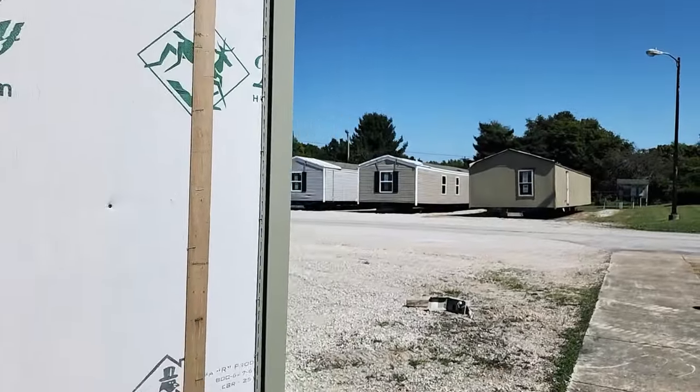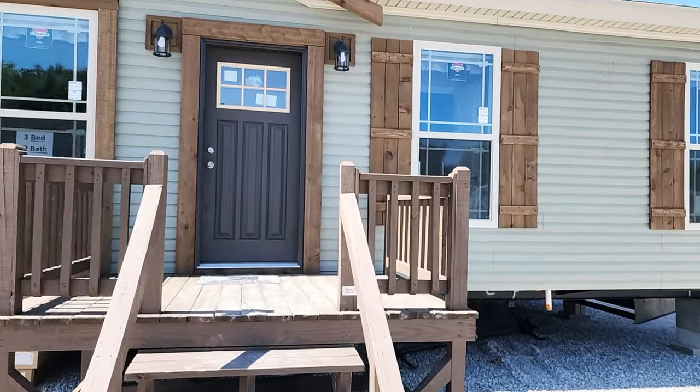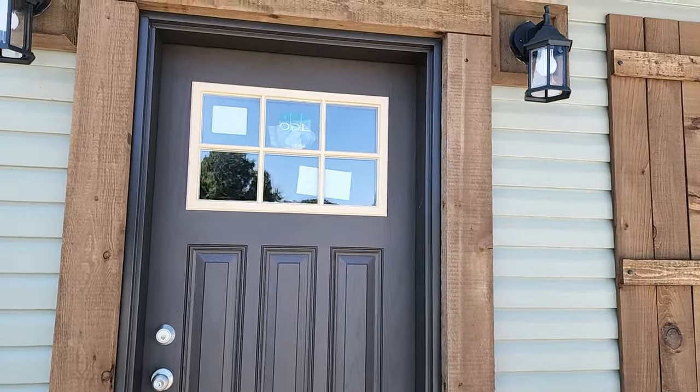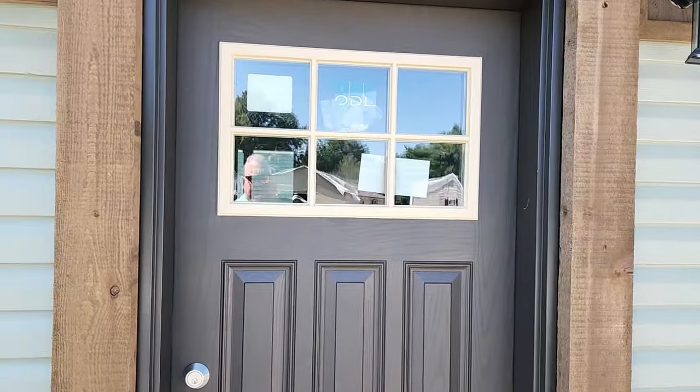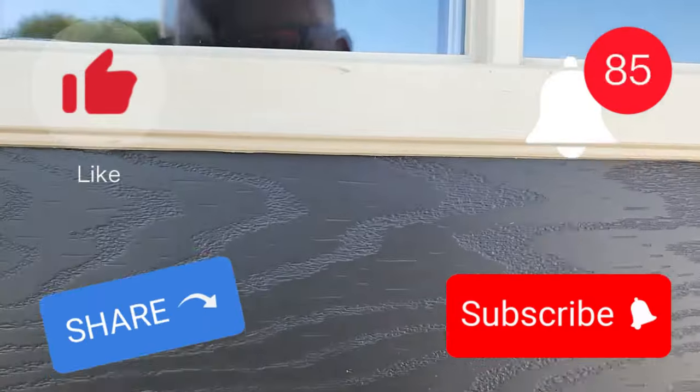I'm so excited to take a tour of this house — one of my all-time favorites by Deer Valley. You're not going to want to miss this tour. Guys, if you like what you see, as always be sure to like, share, subscribe, and hit that notification bell — it really helps out the channel.